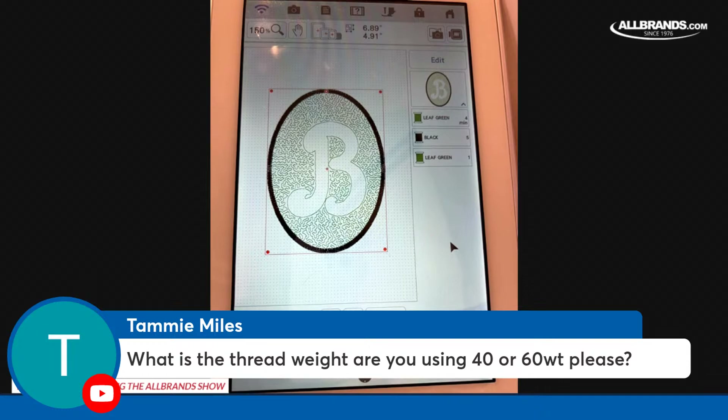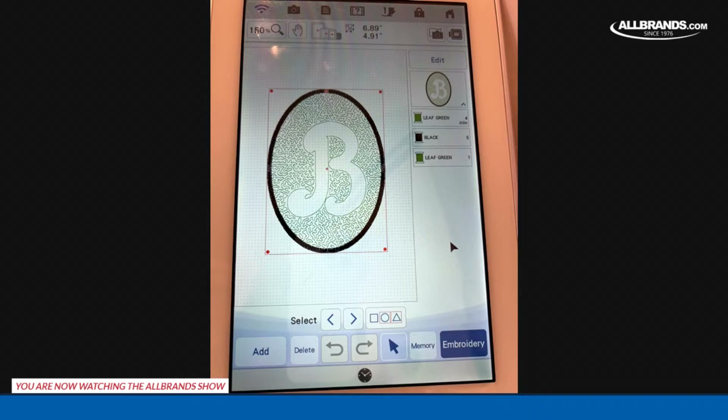One other thing about fonts - if your machine didn't have a font you wanted to use, go to your computer and find a font you like. Remember, skinny is not good for this. Type a letter out, make it as big as you can on a sheet of paper, print it, bring it in, scan it on your machine, bring it into My Design Center and you can do the exact same thing. You'd have to scan it and bring it in to work with it in My Design Center.